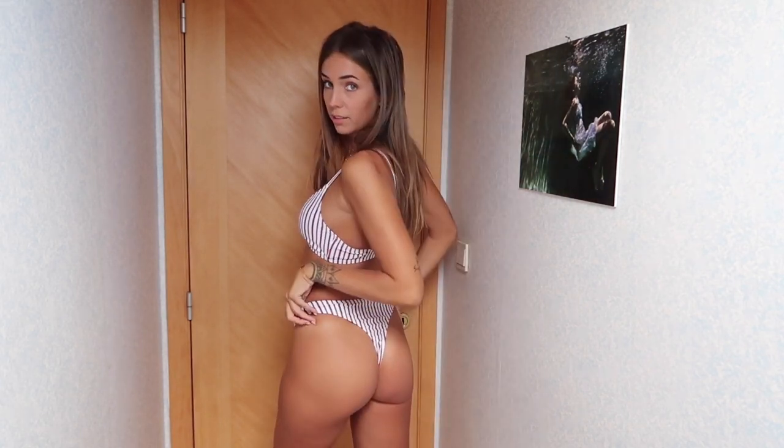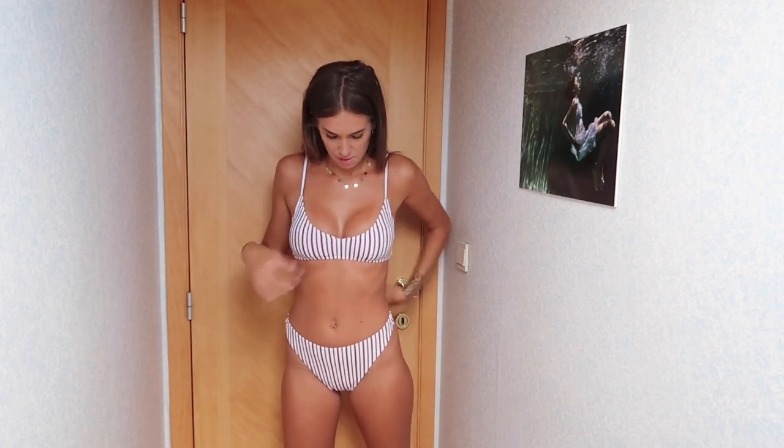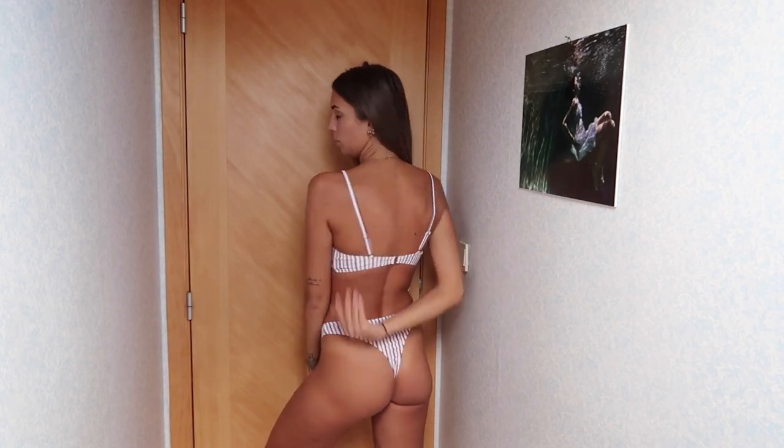De volgende vind ik het topje echt super tof. Ik vind het een kei mooi topje. Maar broekje is echt niet mijn ding. Ik hou absoluut niet van hoge broekjes die zo bedekkend zijn. De achterkant vind ik wel weer heel mooi van dit broekje, maar de voorkant is echt niet mijn ding. Het topje heeft dunne bandjes, gewoon simpel, maar wel een terracotta streepje. Het zit heel goed, het is heel stevig. En de achterkant van dit topje vind ik ook echt goed, met de sluiting hier. En dat is ook mooi om te bruinen. Dus het topje: echt yes.